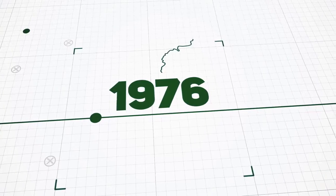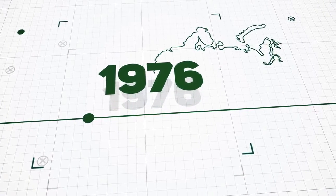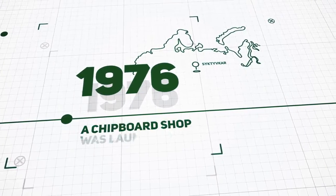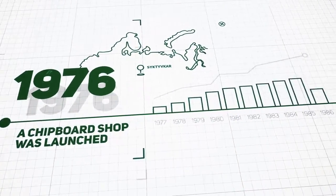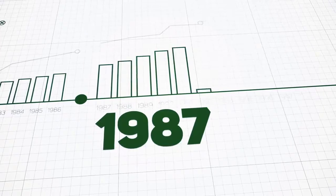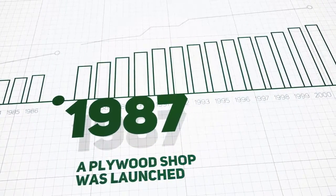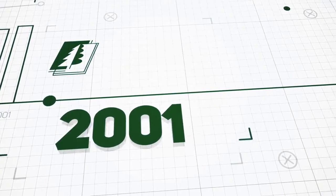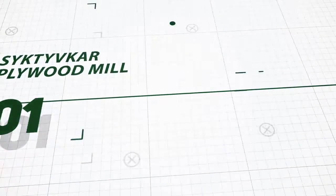In 1976, in Northwestern Russia, the Chipboard Shop was launched at Syktyvkar Timber Processing Complex. In 1987, the Plywood Shop was launched. Syktyvkar Plywood Mill was established as an independent enterprise in 2001.